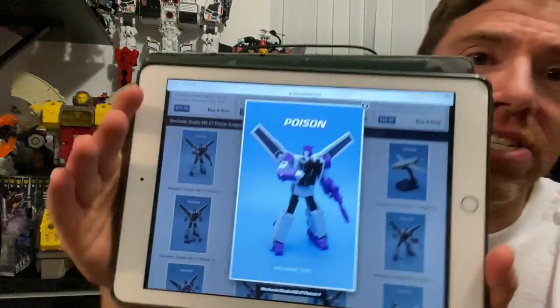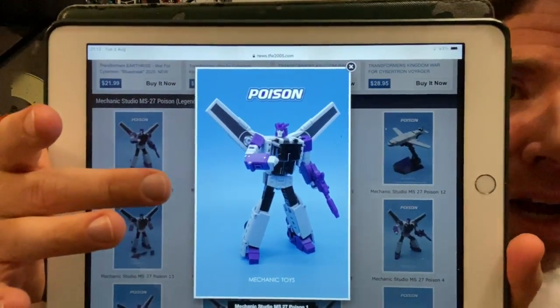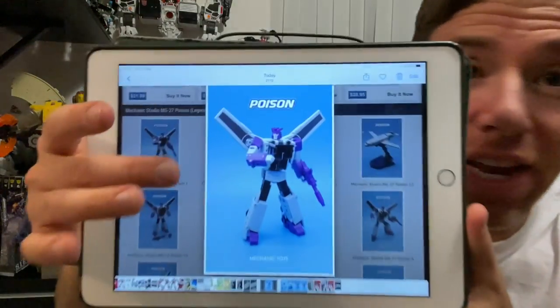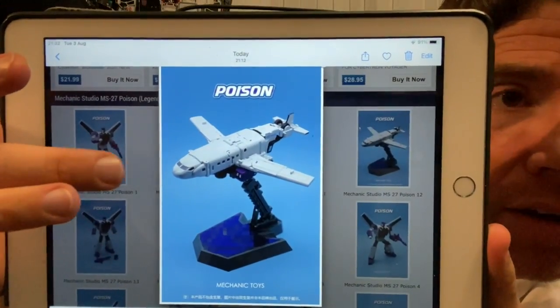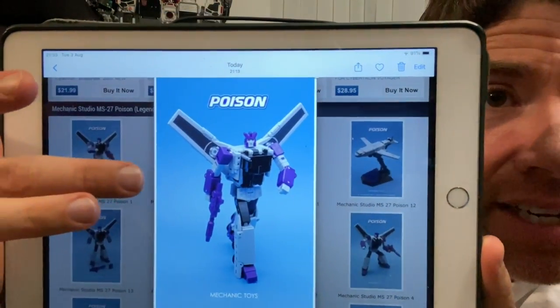Sticking with third-party stuff — Mechanic Toys, Mech Studio, MS27, Poison 1. This is Octane. I like it, whether it's any better than the Generations Trug one. I'm sure it's going to be much more detailed and much bigger. I've got nothing against the third parties — I just think I've got enough of the others. I want to show you what I've seen and what I've found, that's exactly the purpose of this channel. The jet mode I really don't like, but you can't fault the robot mode — the robot mode is stunning.